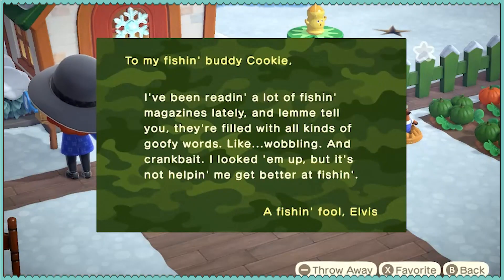Elvis has sent us this greeting: I've been reading a lot of fishing magazines lately. Let me tell you, they're filled with all kinds of goofy words like wobbling and crankbait. I looked them up, but it's not helping me get any better at fishing.